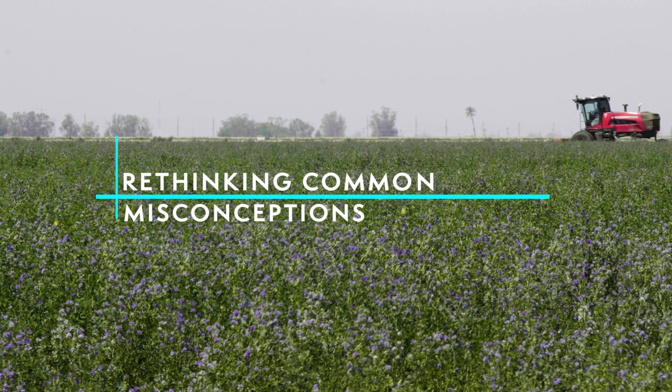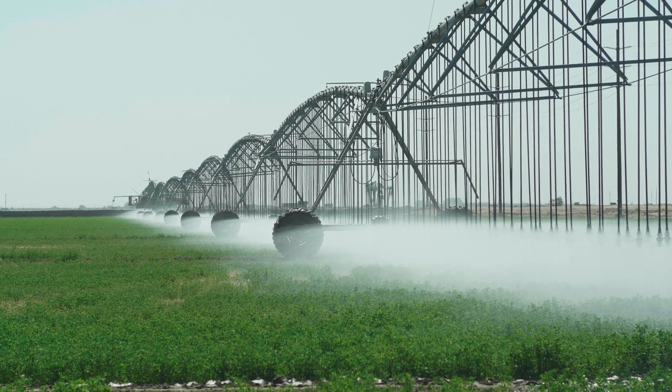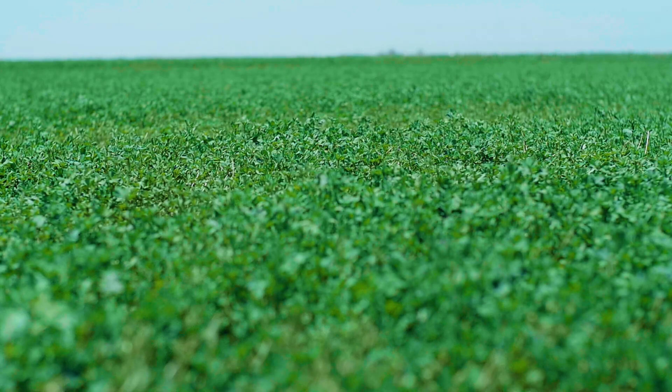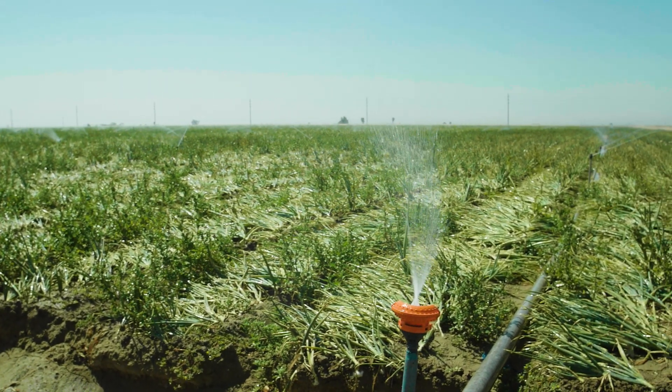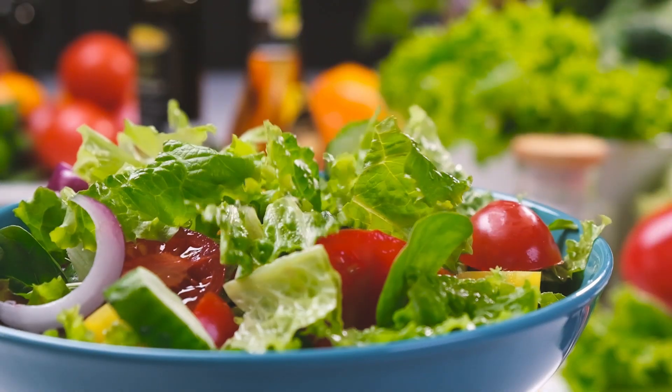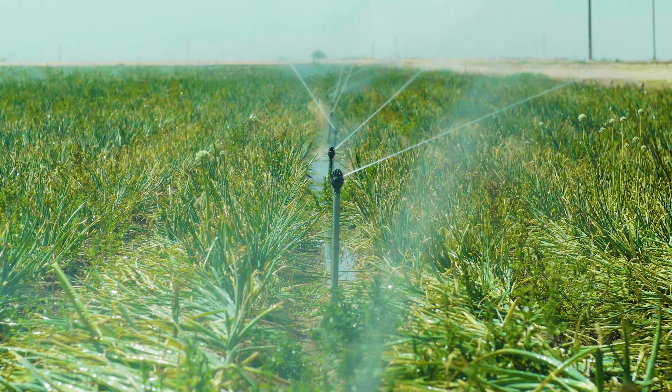A lot of people think farmers overuse water or are wasting water, when in reality they're not. Farmers are actually doing the best they can to save as much water as possible. I often hear that ag uses 80 percent of California's water. Well, they have to ask themselves: is growing our food supply a beneficial use of water? We're trying to feed the nation. I would just hope that farmers aren't labeled the enemy. Our goal is to use the right amount of water to produce the right amount of crop.